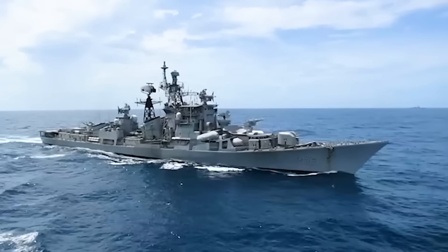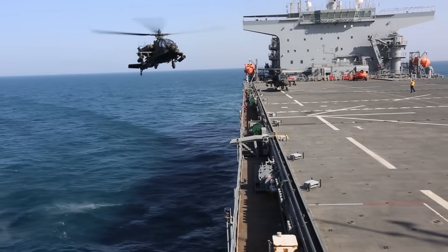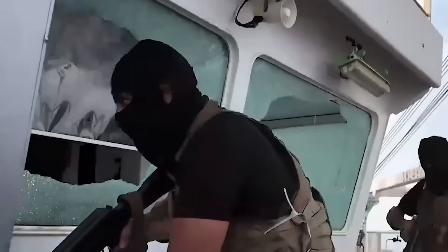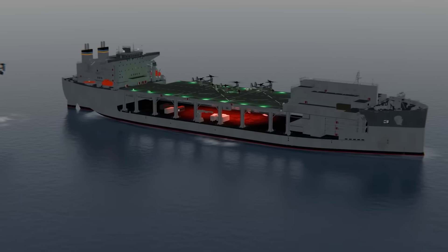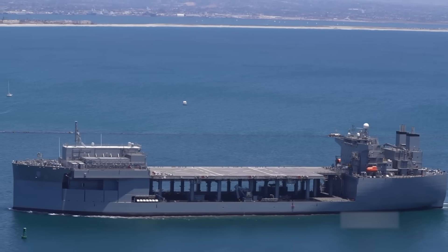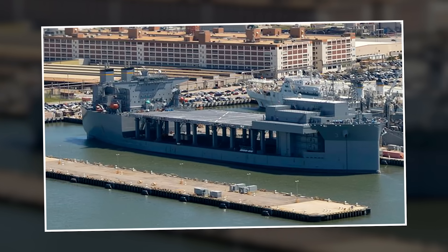Mark Cancian called them perfect for medium to low threat environments — exactly where most actual naval operations happen. Not every mission needs an Aegis destroyer. Sometimes you need sustained presence, helicopter support, and the ability to launch small boat operations. Third, the Red Sea operations proved the concept under fire. When Houthi rebels began attacking commercial shipping in late 2023, the response required a mix: high-end destroyers for air defense, submarines for strike missions, and ESBs for interdiction and persistent presence. The Lewis B. Puller's January 2024 weapon seizure demonstrated tactical flexibility — supporting Navy SEALs conducting complex boarding operations, providing command and control, processing seized materials, all while maintaining station in a hostile maritime environment.